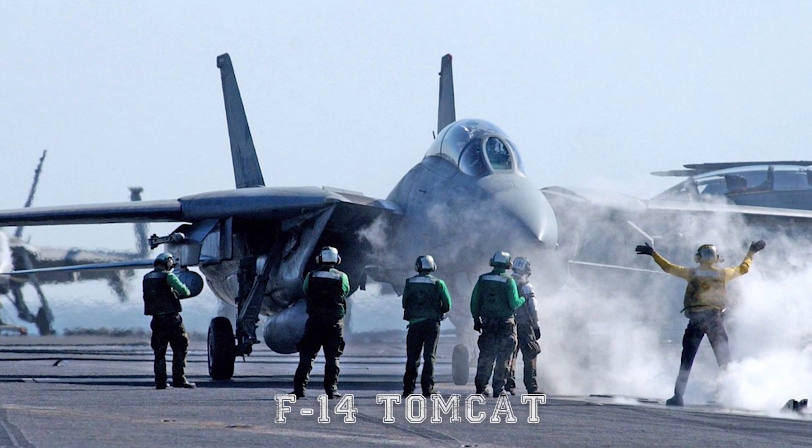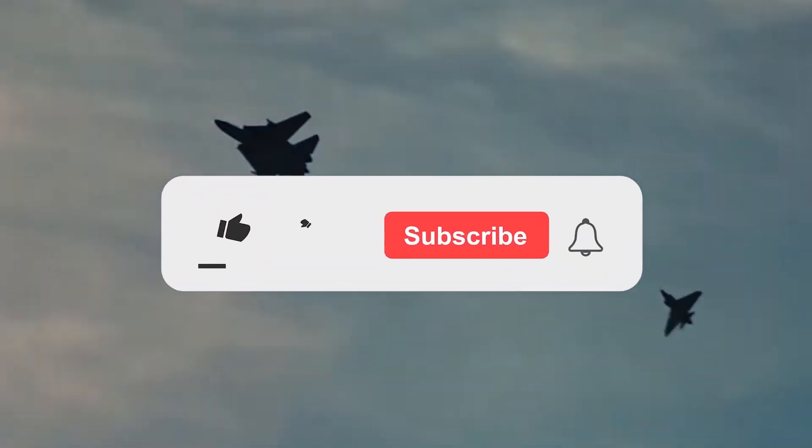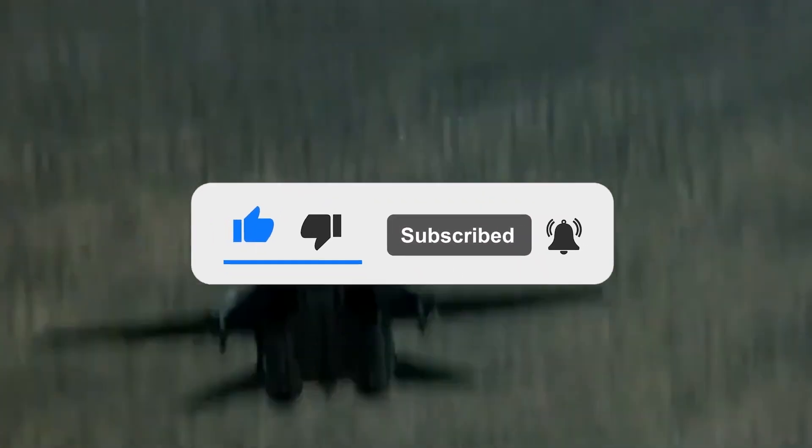What are your thoughts on the F-14 Tomcat? Let us know in the comments below. If you enjoyed this video, don't forget to give us a like and subscribe to Military World to get our latest videos straight to your notifications.